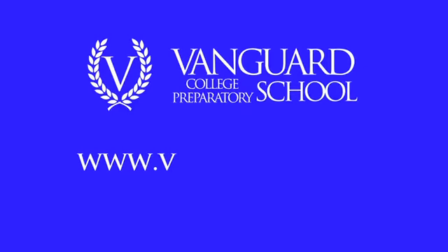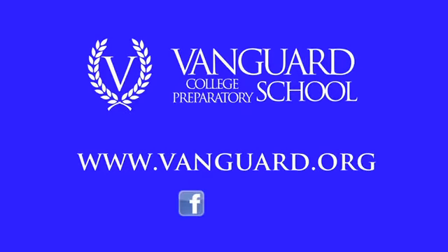Won't you join us? To learn more about the college prep experience we offer, visit Vanguard.org.